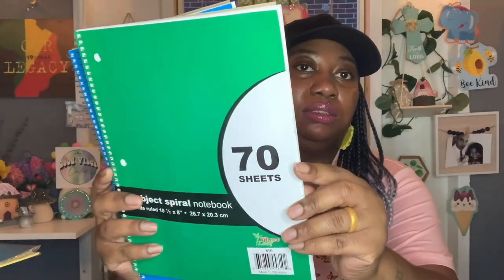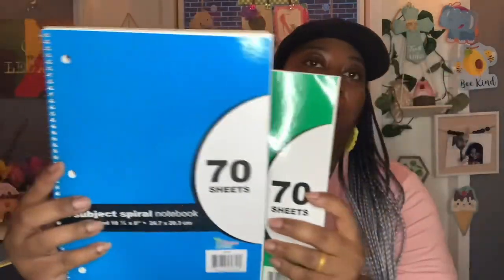He also needed two one-subject spiral notebooks. I got these by the Three Leaf brand, made in Malaysia — you get 70 sheets. I got one in green because their school colors are green and black, and one in blue. He only needed two. He also needed three plastic portfolio folders with three prongs, and it's always hard to find those. I was happy to see them in Dollar Tree — these are by Jot.